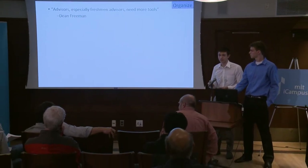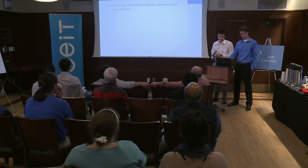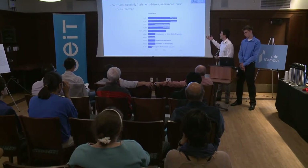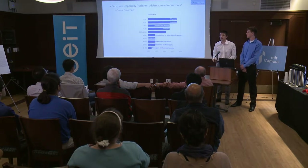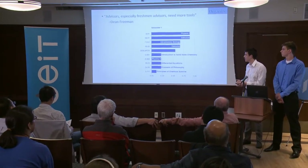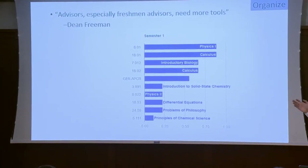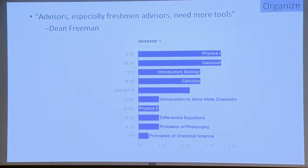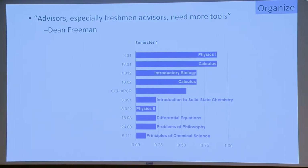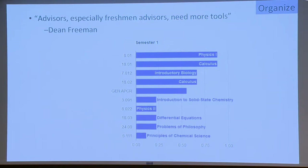We talked to the dean of students, Dennis Freeman, and he told us that advisors want more tools to help students pick classes. We developed a chart to show exactly what people in specific majors take at what time. A lot of freshman advisors are humanities professors who don't really understand what each class means in context. This chart helps illustrate — if a person is trying to switch majors, what they would be expected to have taken at a certain point. For instance, a lot of advisors said students had to take chemistry before biology freshman year, but our chart shows that many students actually prefer taking biology first. This helps keep advisors more up to date on what current students are taking.